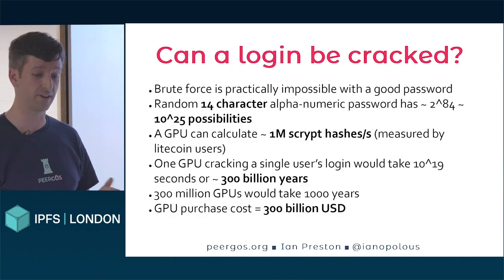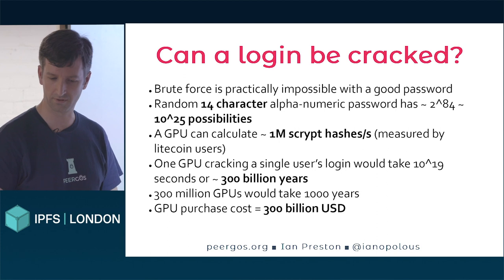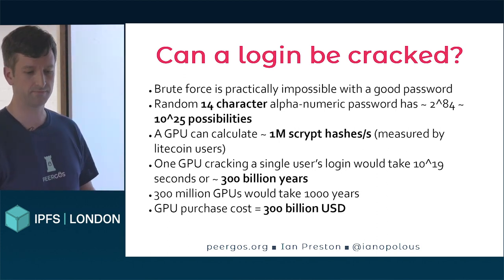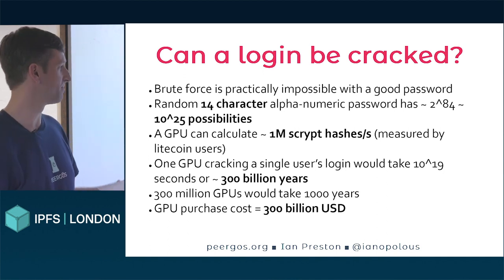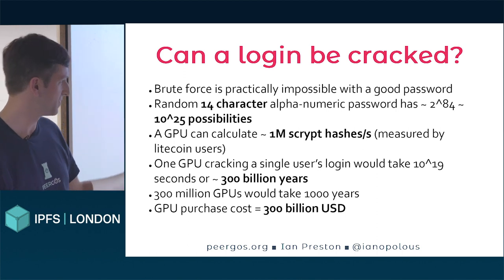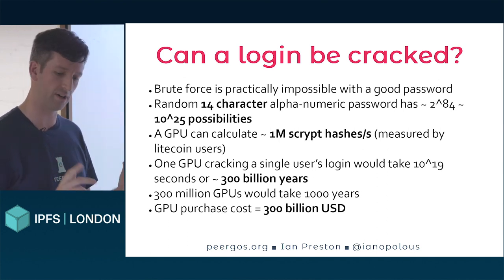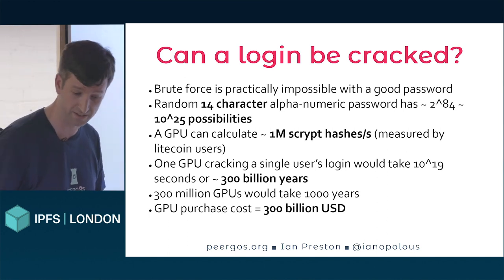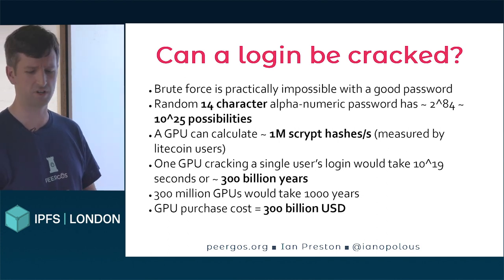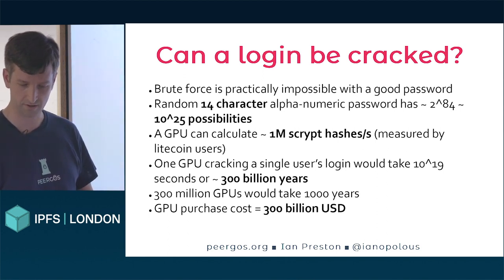Finally, security. How secure is that login? It's only as strong as your password — choose a terrible password and your data will be exposed. Assuming you have a decent password, which we have to help people with because people don't know what a secure password is, we recommend 14 alphanumeric characters. Back-of-the-envelope calculation based on the hashing for the Litecoin network, which uses the same hash function but with simpler parameters: it would take one GPU 300 billion years. Or if you had 300 million GPUs, it would still take 1,000 years, and the purchase cost of those GPUs would be about 300 billion US dollars. Basically, even certain three-letter agencies shouldn't be able to afford to crack this if you have a good password.